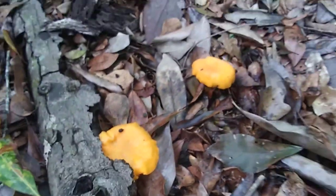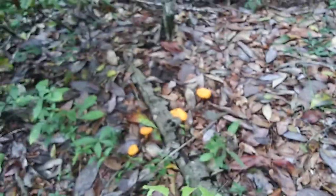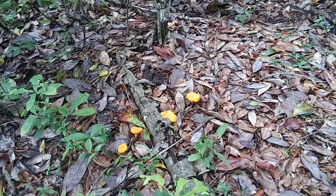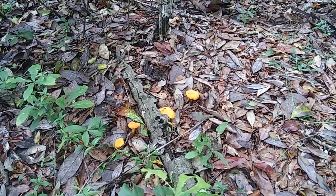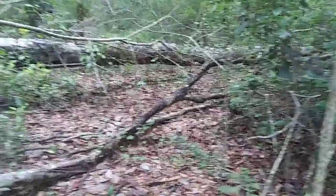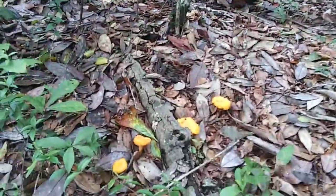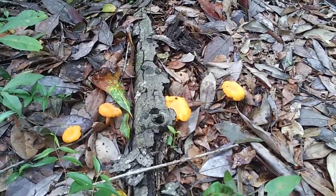Just wanted to show you guys another video — chanterelle season is upon us here in Florida. If you're into this type of thing, go ahead and get out there. It's been in the 70s, at least upper 60s at night, and we had a good little bit of rain. Get out there and start looking in spots like this where the grass never grows. I hope you find what I'm finding, because these are a delicious edible mushroom and very hard to mistake for anything else. Thanks for watching y'all. Take care. Bye.